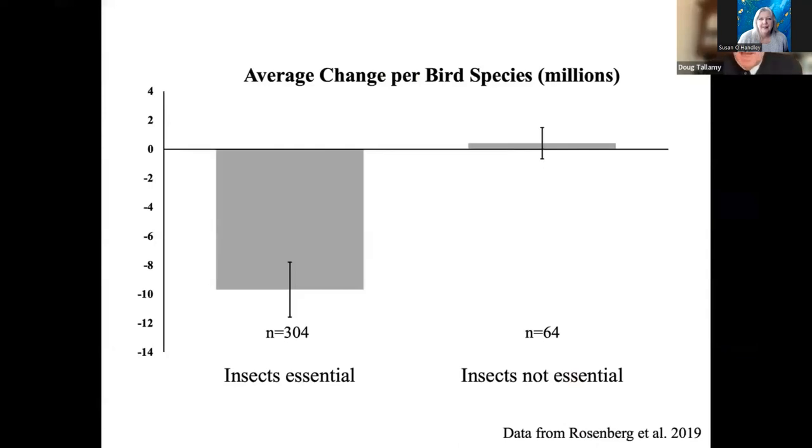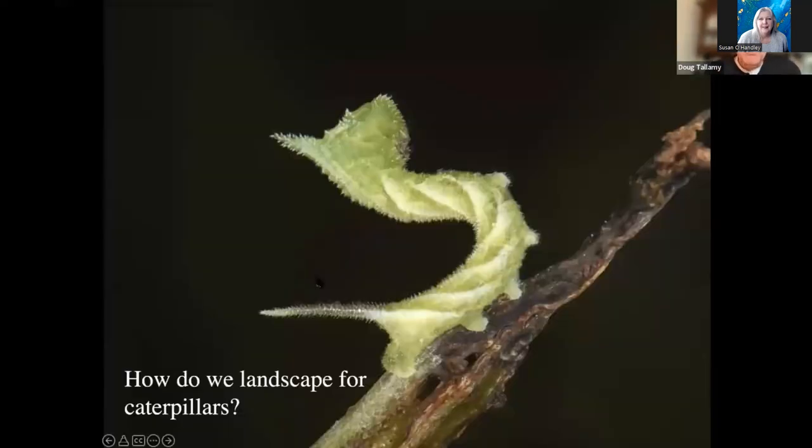We went to the original dataset of Rosenberg et al. — the Smithsonian group that said we have lost 3 billion birds in the last 50 years. We divided terrestrial bird species into two groups: species that require insects at some point in their life history, usually when they're breeding, and species that do not require insects. Things like doves and finches can make a little milk out of seeds and feed that to their babies. The group that doesn't require insects didn't decline at all in the last 50 years. But the group that requires insects declined on average 10 million individuals per species. It doesn't prove cause and effect, but it certainly suggests that as you take away bird food, you take away the birds.